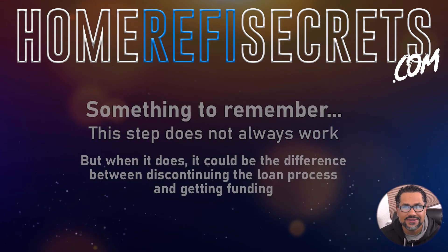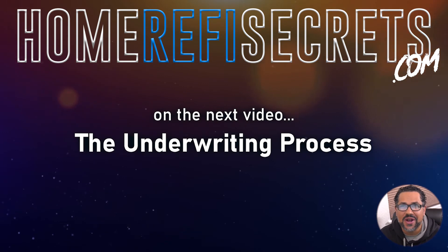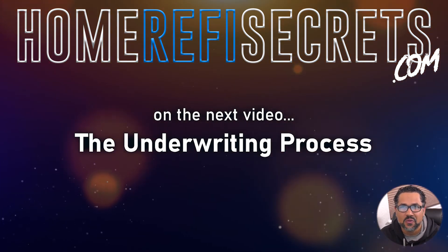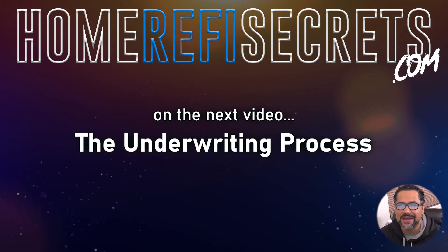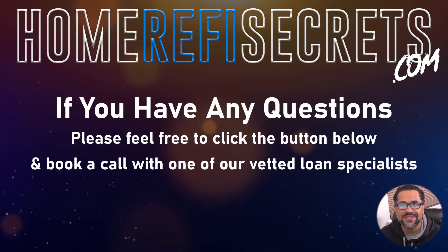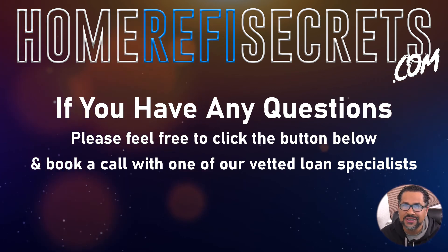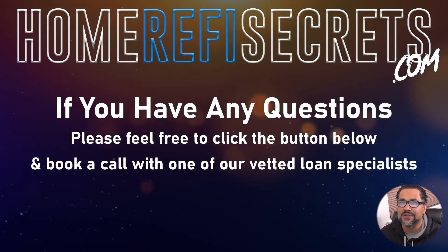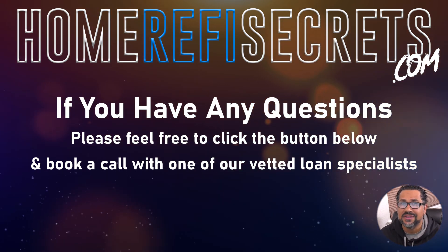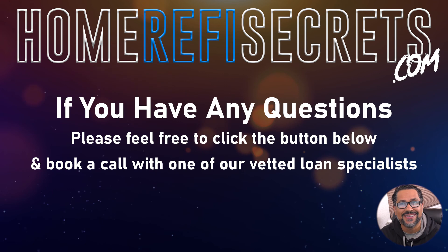We're reaching the end of this video. In video number six, we're going to go over the underwriting process — that's the bank's risk department, and they want to know if you can pay back the loan. If you have questions, click the button below to schedule an appointment with our vetted loan specialists. We'll see you on video number six: the underwriting process. Take care.